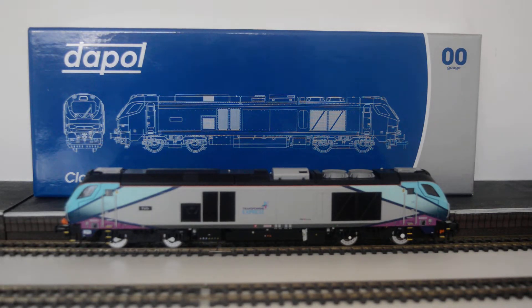The 68s are just magnificent locos — they sound amazing, they look amazing. That's why it's my favorite modern loco right now. I got the TransPennine 68 because of the Accurascale Mark 5s which should be coming in the next couple of months. This is definitely up there for being the best loco of the year — it's between this and the Deltic.